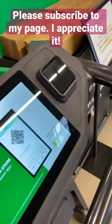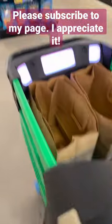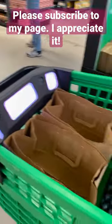You scan your phone in, and then every time you put an item into the cart, it reads it and pays it.